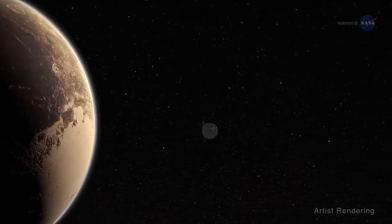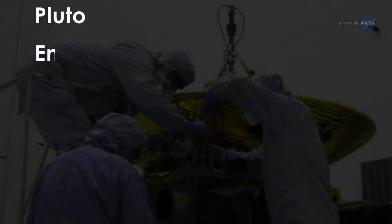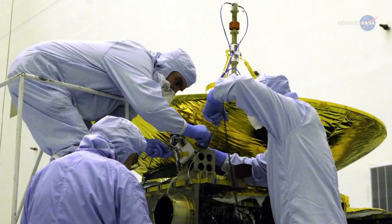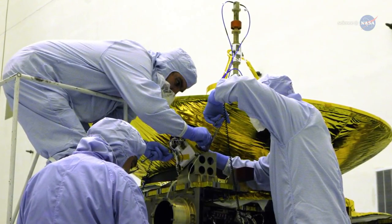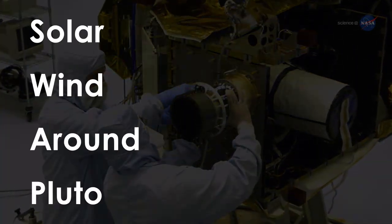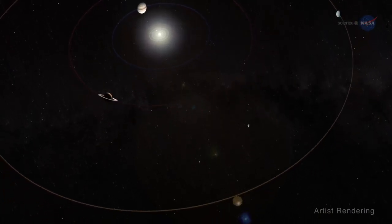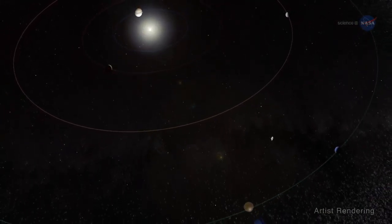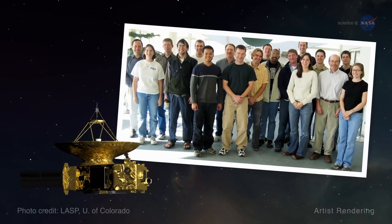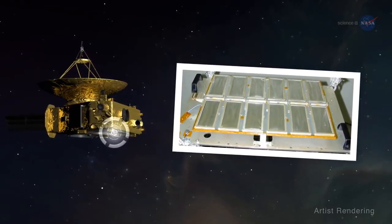New Horizons instruments have been hard at work since well before the spacecraft arrived at Pluto. The Pluto Energetic Particle Spectrometer Science Investigation, or PEPSI instrument, has been measuring the composition and density of high-energy charged particles in the Sun's outer heliosphere. The New Horizons Solar Wind Around Pluto, or SWAP instrument, collected solar wind observations en route from Earth to Pluto, and is still collecting them out in the Kuiper Belt. New Horizons also has a dust detector, built and conceived by students on the New Horizons team, which detects impacts of particles from asteroids and comets.